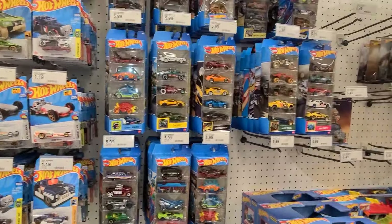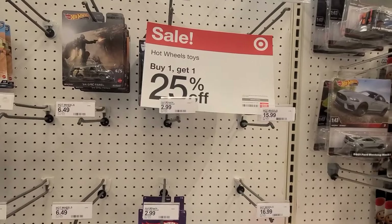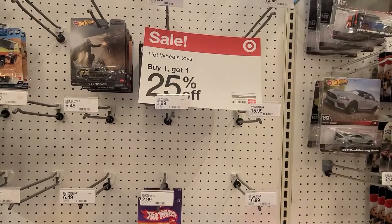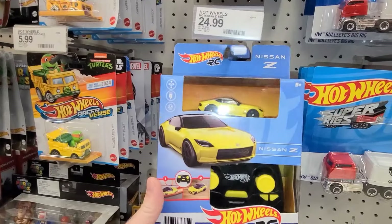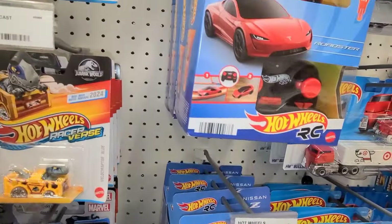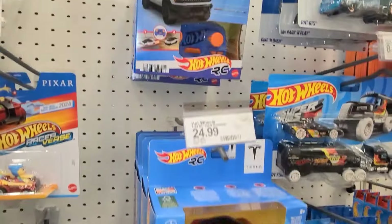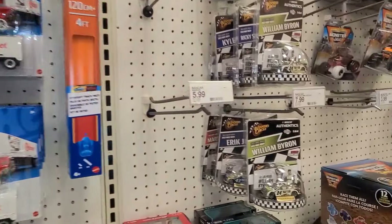They're stacked up on five-packs and there's a great deal going on — buy one get one 25% off on all Hot Wheels toys. Out of the corner of my eye I spotted the Nissan Z Hot Wheels RC car, which is pretty cool. They also have that with the Tesla Roadster and the Hummer EV.